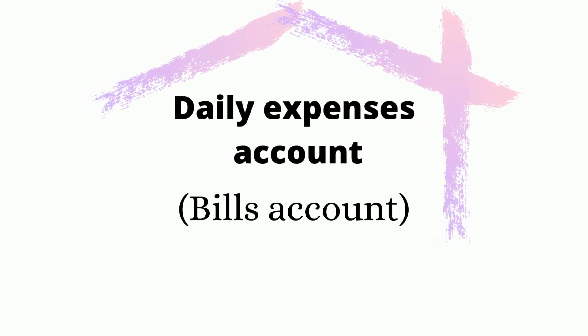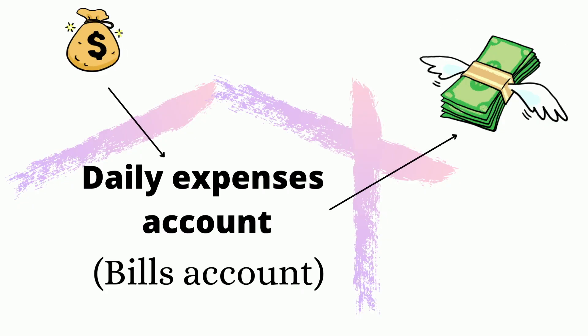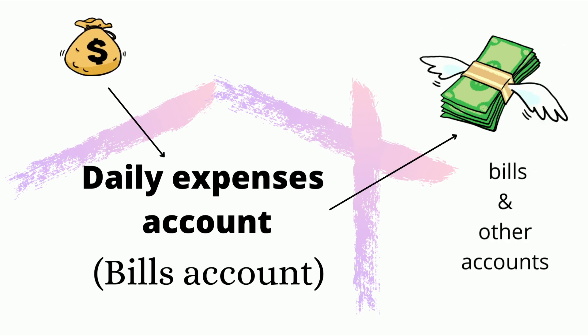The first account he talks about is a daily expenses account, which I call my bills account. This is for absolutely every bill you have, and you want all your money to go into that account. When my pay comes in, it goes into that account, and then I have a direct debit go out every week into the other accounts.